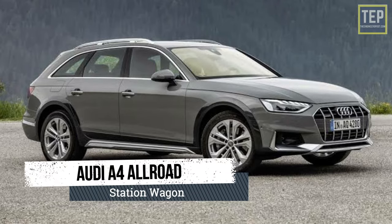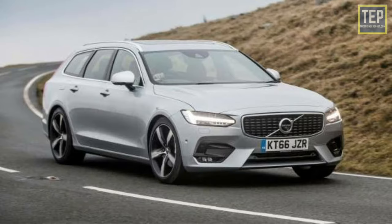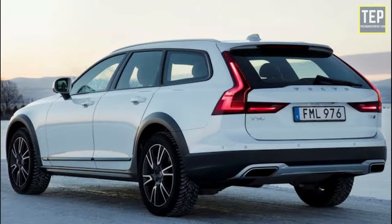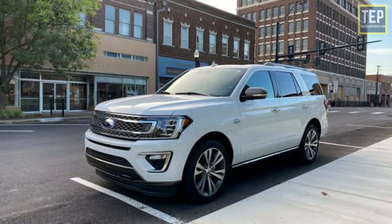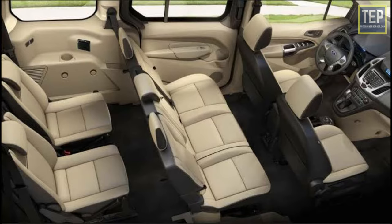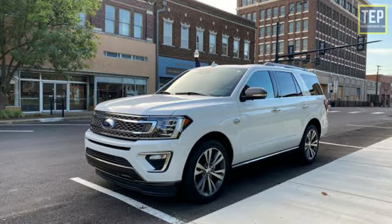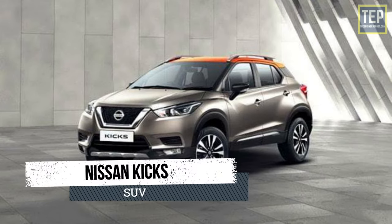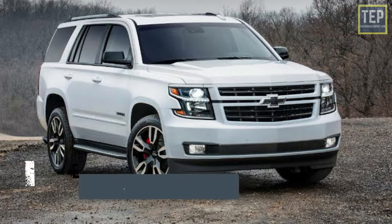An SUV is generally a car having high ground clearance, raised ride height, bigger proportions, off-road capabilities, and in some cases the ability to seat seven to eight people. The larger ones have three rows of seats. Sizes start at subcompact cars like Hyundai Kona and Nissan Kicks, up to full-sized cars like Ford Expedition and Chevrolet Tahoe.